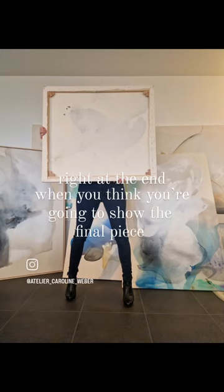And then right at the end, when you think you're going to show the final piece, just... don't.